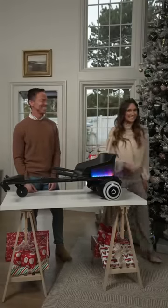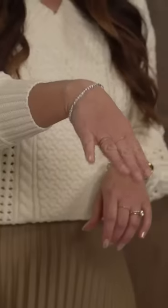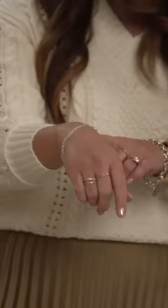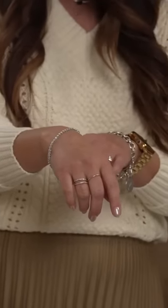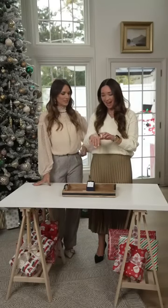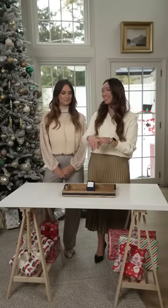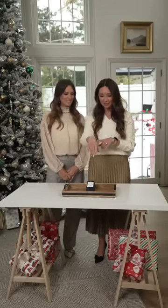More gifts coming at you. I saw some bling and I came running. This is a diamond tennis bracelet — isn't it so beautiful? It's a classic. It is set in 14-carat white gold and it comes in at just under two carats. Wow, that's a lot of bling.